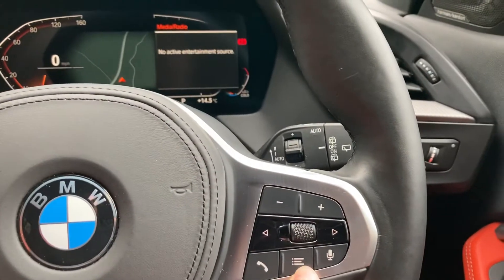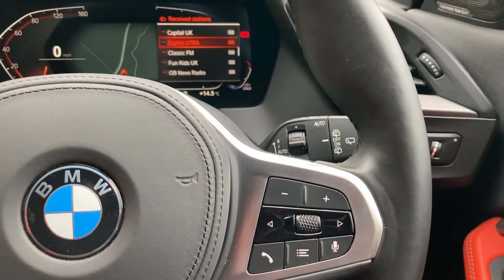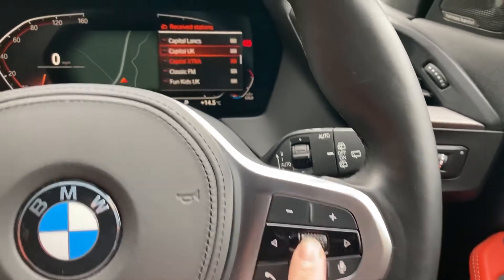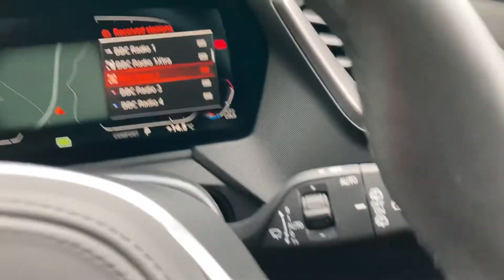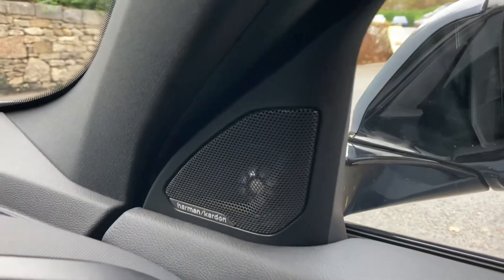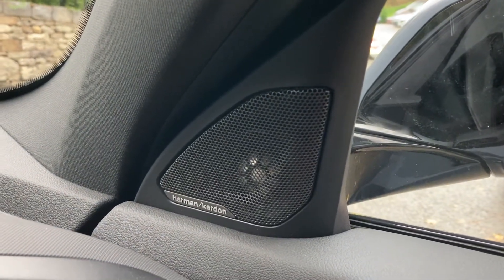You can change radio stations using the steering wheel controls — switching to radio and scrolling up and down to change channels. You've also got automatic wipers, automatic headlights, and the upgraded Harman Kardon sound system. If you're into your music, that's definitely a worthwhile feature to seek out.